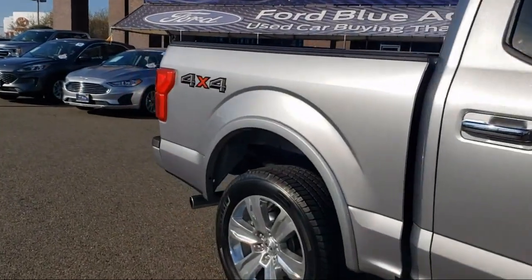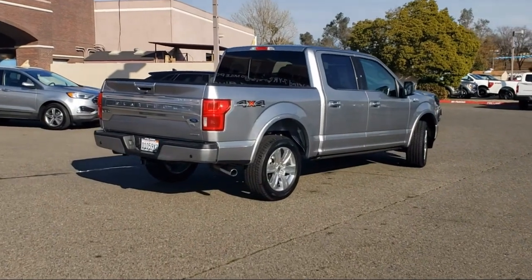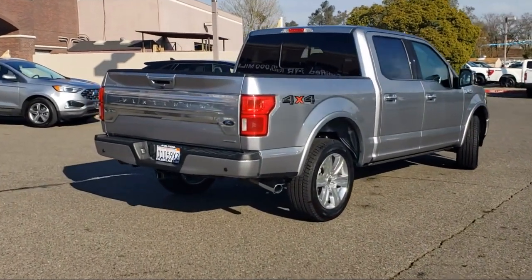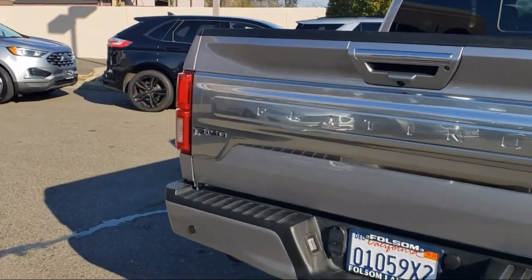Also featured are wood door panel inserts, heated front seats, Sirius XM satellite radio, voice-activated touchscreen navigation, rain-sensitive windshield wipers, and it has less than 60,000 miles on the odometer.